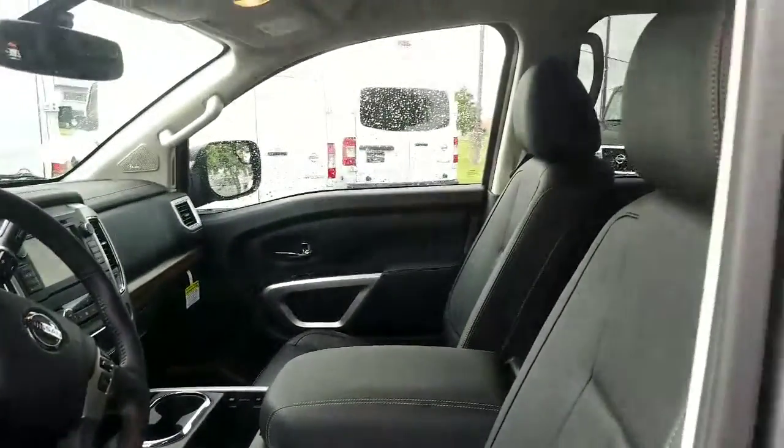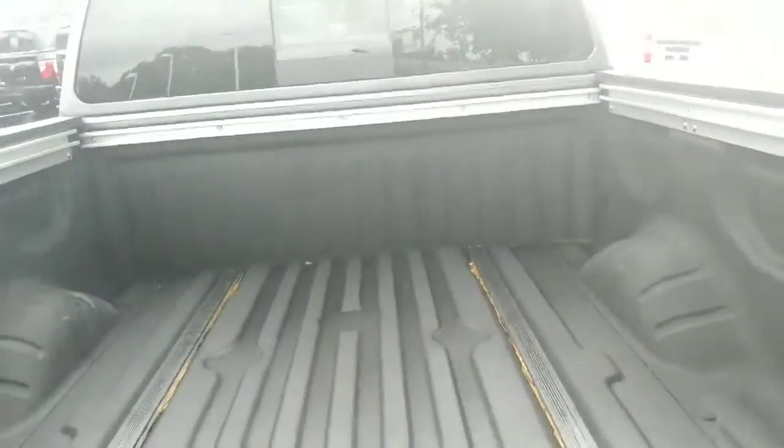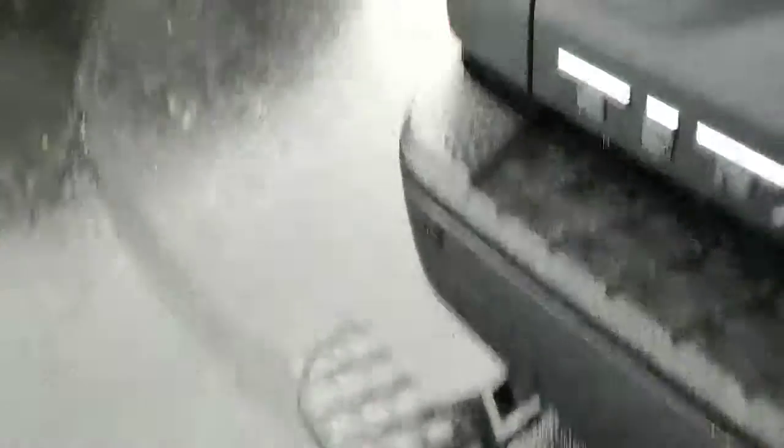Here's a different perspective of the front — again, this is full leather. This does have the spray-in liner, and it does have the utility track system. It's tie-downs that go in this track system, and you have it in the floor also. This is a spray-in bed liner, and you have a kick step to help you get in the rear of it.